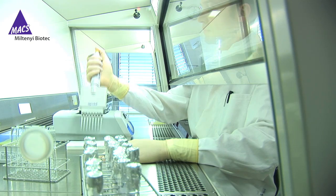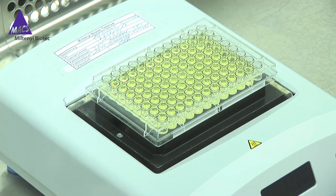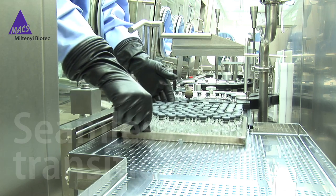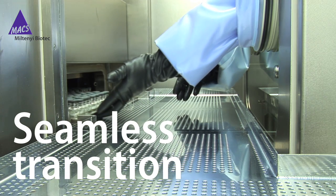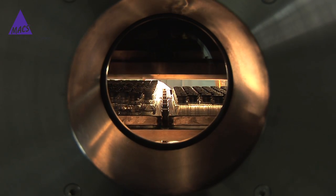Invest in your clinical research by using GMP grade products from the very beginning. A seamless transition between basic and clinical research avoids revalidation and saves time.